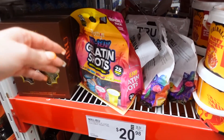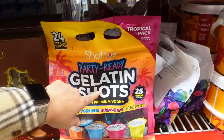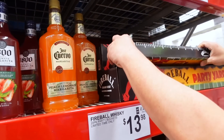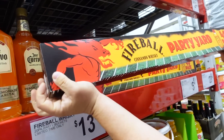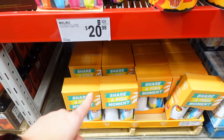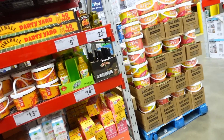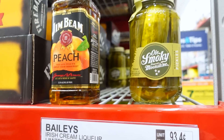If you're looking for parties, they have jello shots for $17.98 — that's a good deal. Stuff to make margaritas for about $30. This Party Pack has like 40 little miniature shots in it — that sounds like a bad idea. And here's Malibu with pineapple juice and coconut rum for $21 — I love that. Old Smokey moonshine pickles — that sounds like a really bad idea as well.